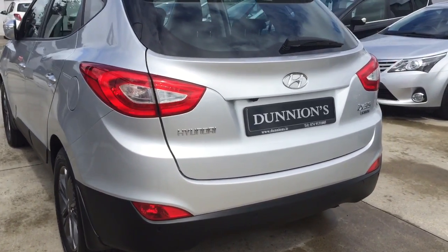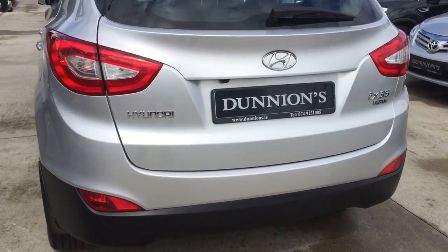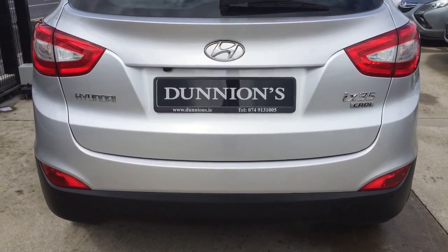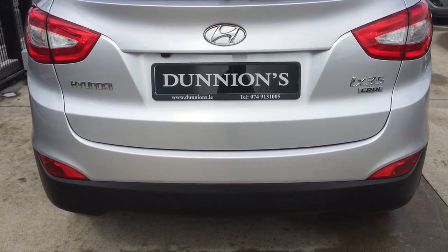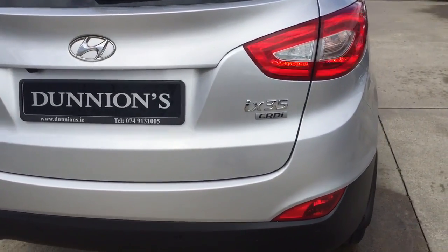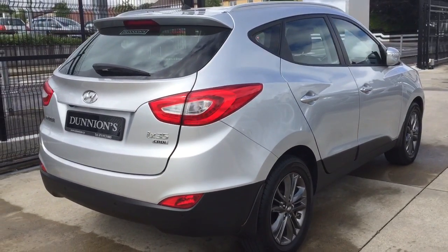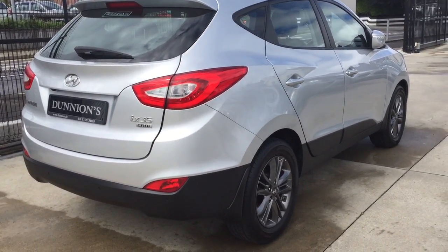It has a 1.7 CRDI engine, parking sensors to the rear, and a reverse camera. The car is finished in closed silver metallic.